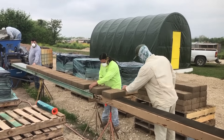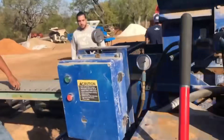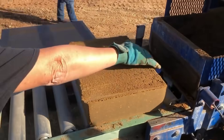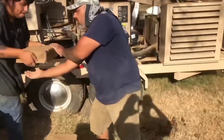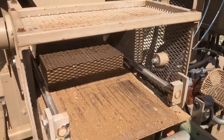Finally, we have AECT Earth Block. AECT stands for Advanced Earthen Construction Technologies. These blocks are made from a mixture of soil and a small amount of cement for stabilization, compressed into dense, uniform blocks. AECT earth blocks are strong, durable, and provide excellent thermal mass. They're also fire resistant and provide good sound insulation.